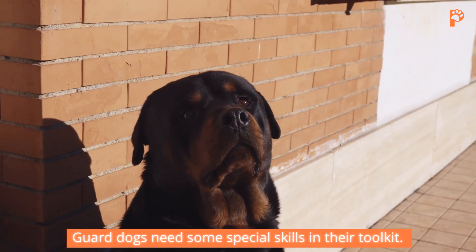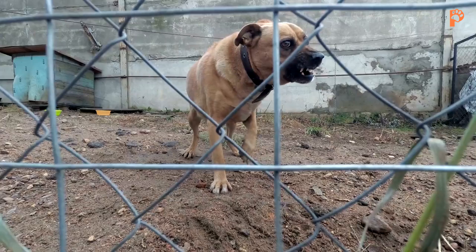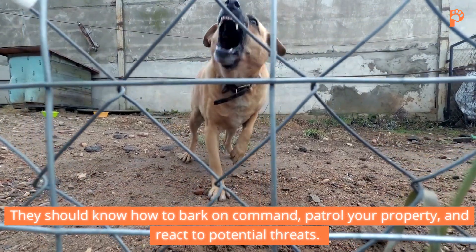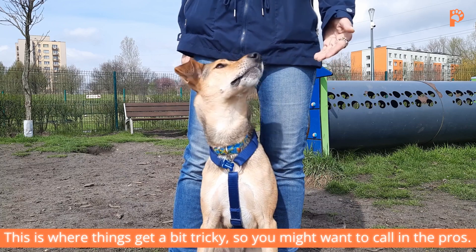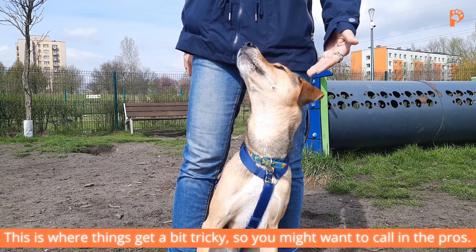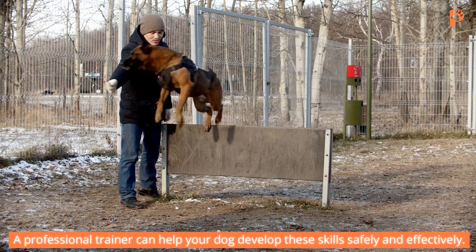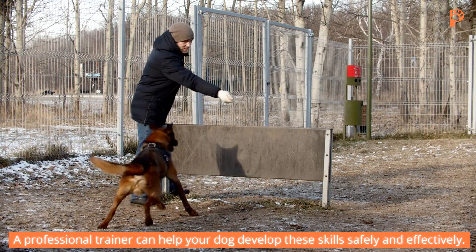Guard dogs need some special skills in their toolkit. They should know how to bark on command, patrol your property, and react to potential threats. This is where things get a bit tricky, so you might want to call in the pros. A professional trainer can help your dog develop these skills safely and effectively.